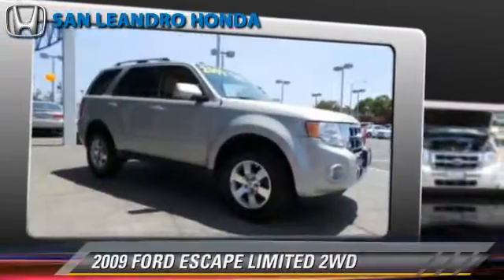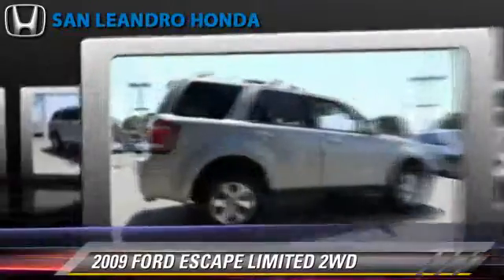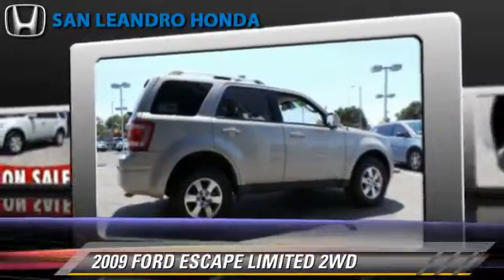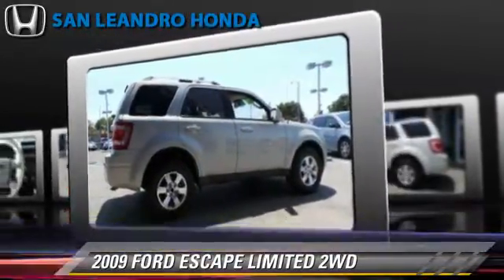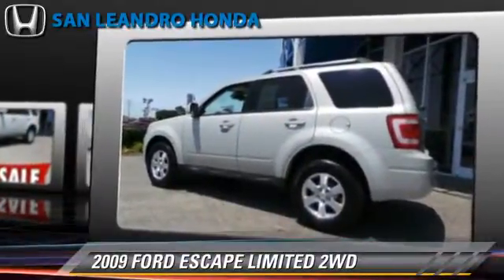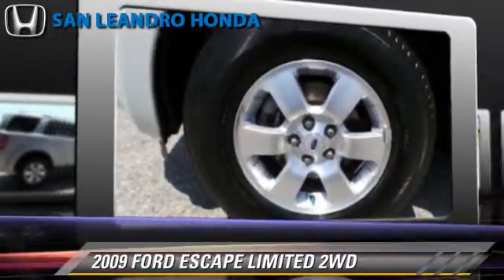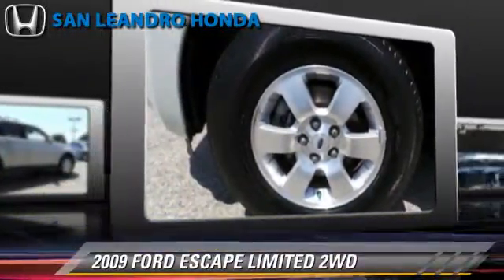The 2009 Ford Escape Limited, powered by a V6 engine, with a six-speed automatic transmission. This vehicle gets up to 26 miles per gallon. This Ford features power windows, powered door locks, and leather seats.